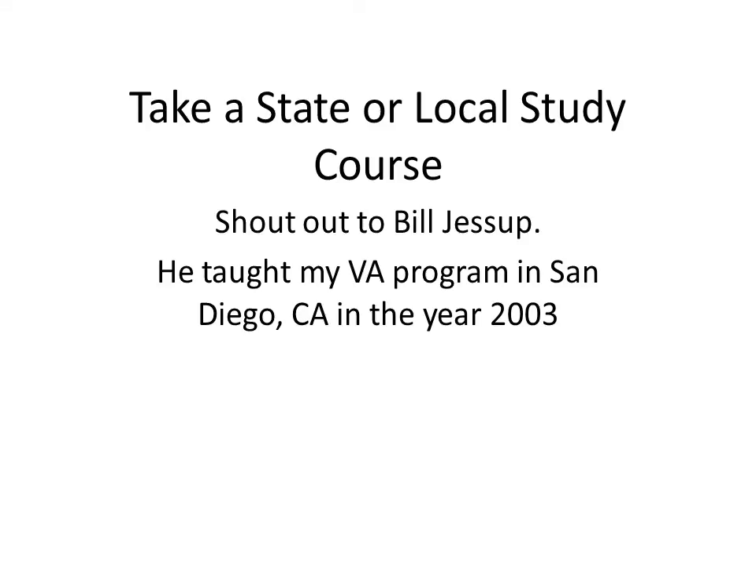Or you can take a state or local study course. I took mine in 2003 in San Diego from the VA — shout out to my teacher, Bill Jessup there.